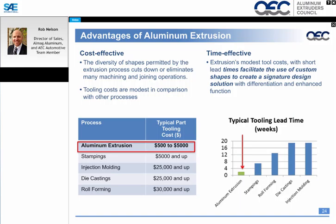From an economical standpoint, aluminum extrusion die tooling ranges from $500 to $5,000 depending on profile size and complexity — considerably less than roll forming, die casting, or injection molding. Die tooling can be completed in two to four weeks, compared to 16 to 20 weeks for those alternatives, allowing much faster production and prototyping.